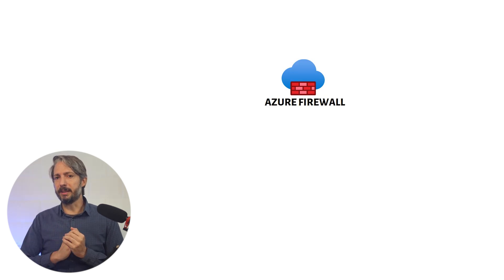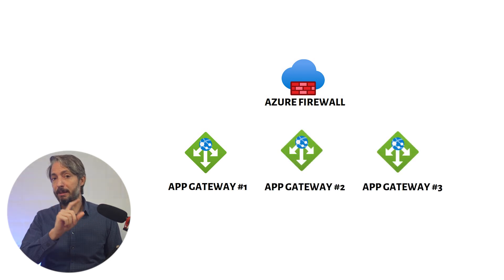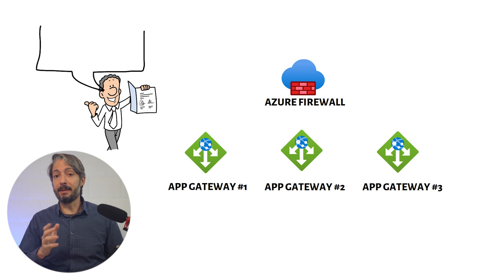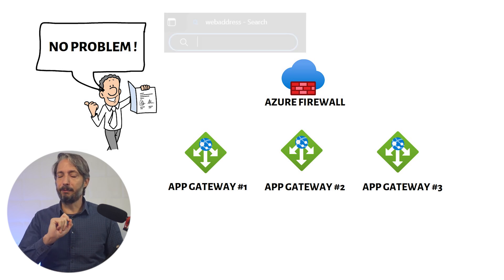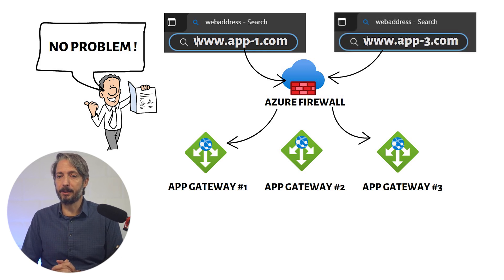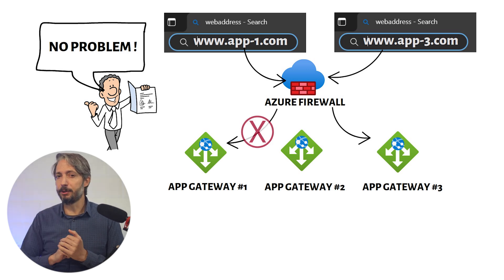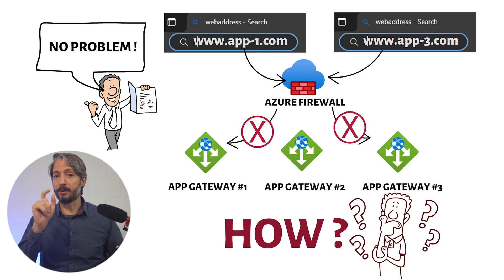You then ask how they plan to handle multiple Application Gateways behind the Azure Firewall, as the customer may expand into several applications in the future. The customer responds that this is not an issue — you can do this with rules in the Azure Firewall. They explain that based on the FQDN entered in the browser, the Azure Firewall will redirect traffic to the corresponding Application Gateway.